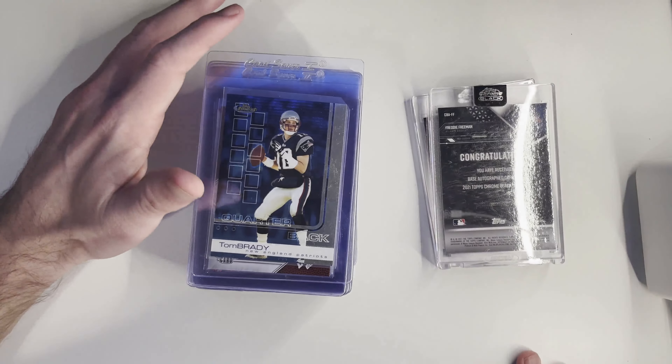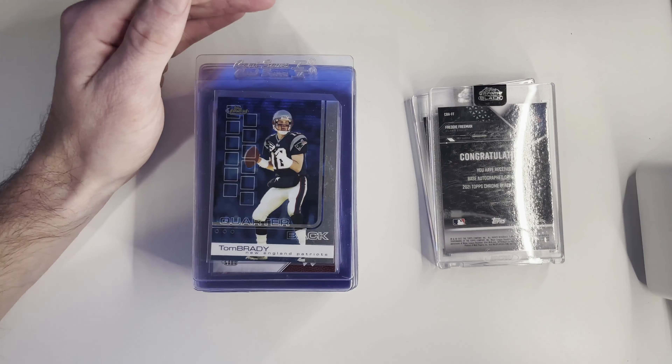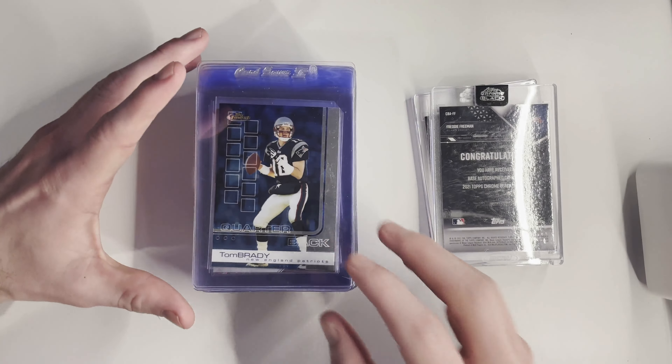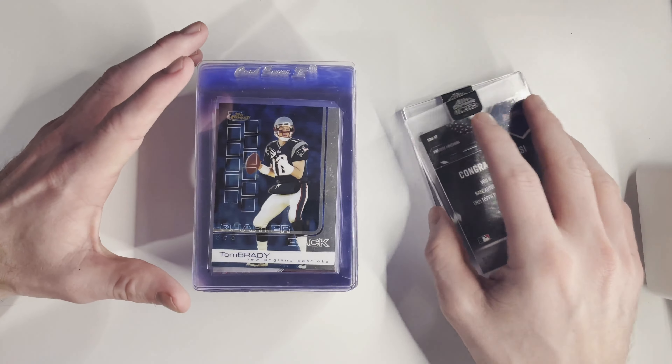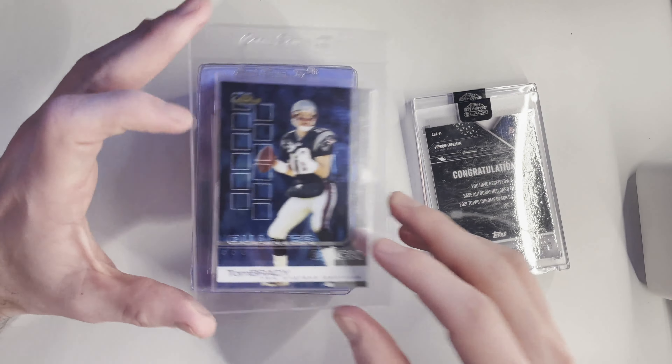Bulk is likely going to have a declared value up to $4.99 — that's my prediction, that's what they finished at whenever they suspended bulk. So these are going to be cards that will not sell for over $500 in PSA 10 grades.